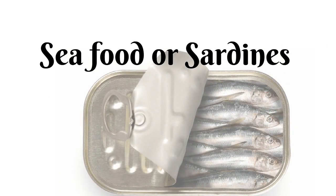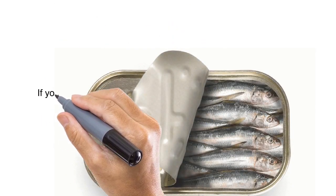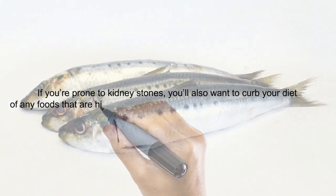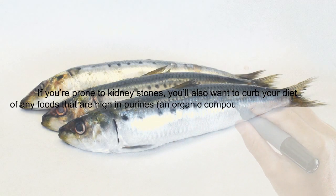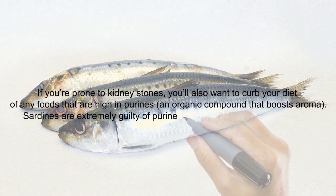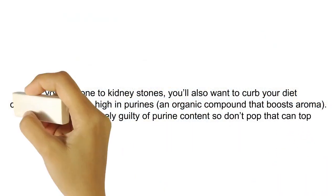Seafood or Sardines. If you're prone to kidney stones, you'll also want to curb your diet of any foods that are high in purines, an organic compound that boosts aroma. Sardines are extremely guilty of high purine content, so don't pop that tin top.